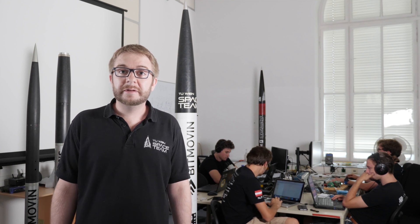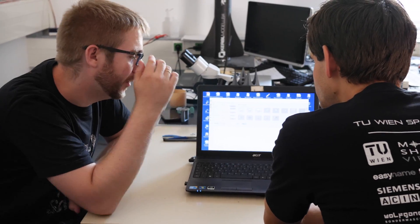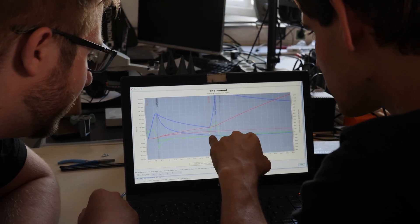With our telemetry systems we are only able to transmit some basic data from our rocket, like the status or possible malfunctions.